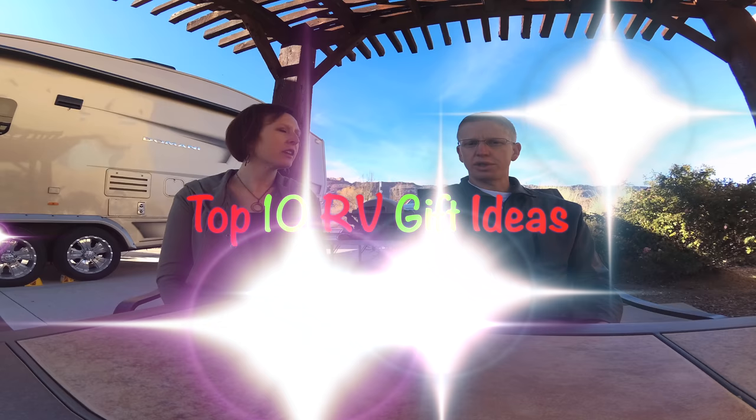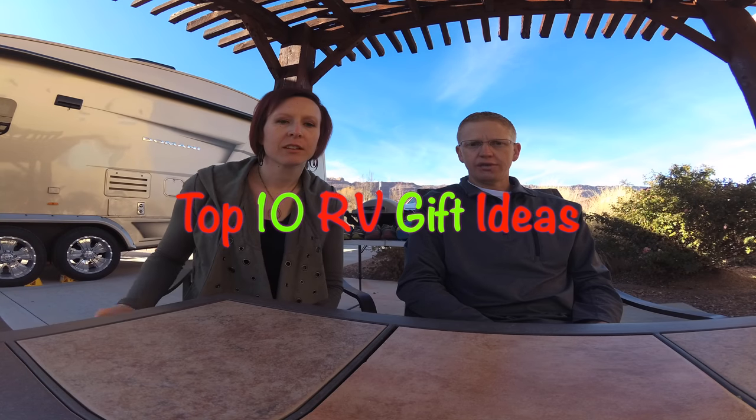Good morning out there in YouTube, or whenever you're watching this. So it's November, almost December, and we were thinking about what RV gifts to give each other. We thought we'd come up with a top ten list of RV gifts for people — some of these things you might already have, or maybe thinking you'll need or would like for your RV adventures this coming year.